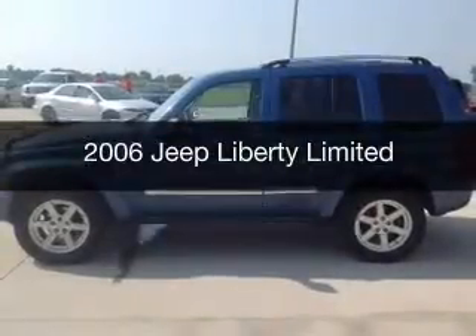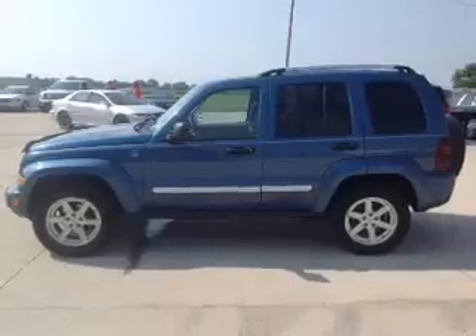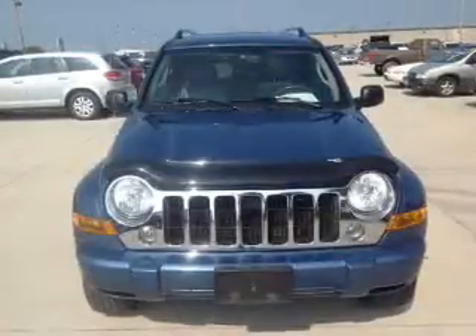This is a used 2006 Jeep Liberty, powered by 4-wheel drive, a 3.7-liter 6-cylinder engine, and an automatic transmission.